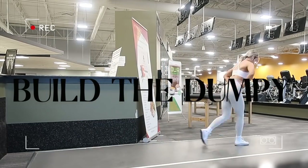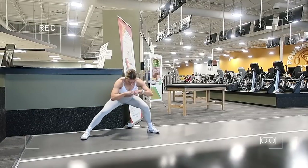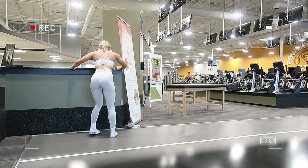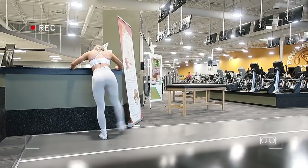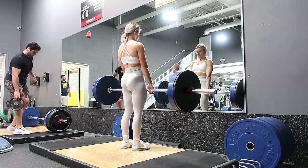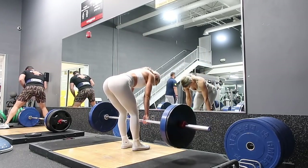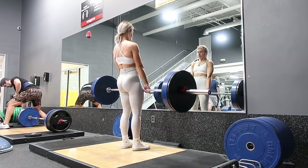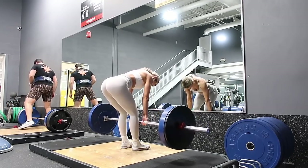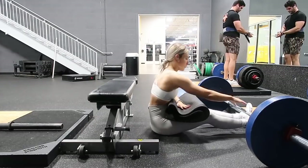It is the beloved day four — glutes and hamstrings day, the day to build the booty. Starting with my warm-up as always, dynamic stretches, then moving into the official workout. After the first leg day focusing on squats, the second leg day I really focus on deadlifts and glute bridges. Starting off with stiff-legged deadlifts — I haven't done these in a while, usually I do sumo deadlifts, but I was feeling these and wanted to work on them.